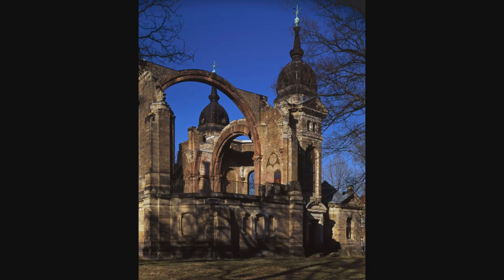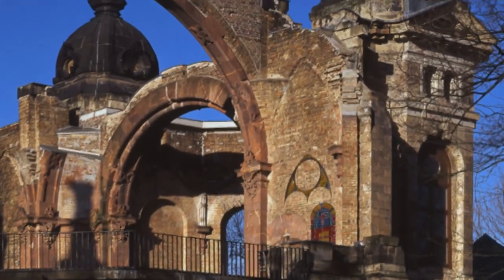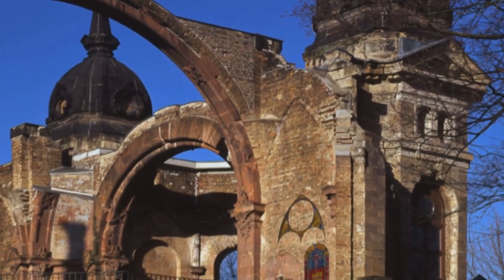Here we have a shot of the church rooms at Trinitatisplatz in Dresden, showing an extraordinary amount of detail in the damaged masonry. All verticals are perfectly plumb, where we manage to keep the power cables from the tram which runs in front of the ruins out of the core position.